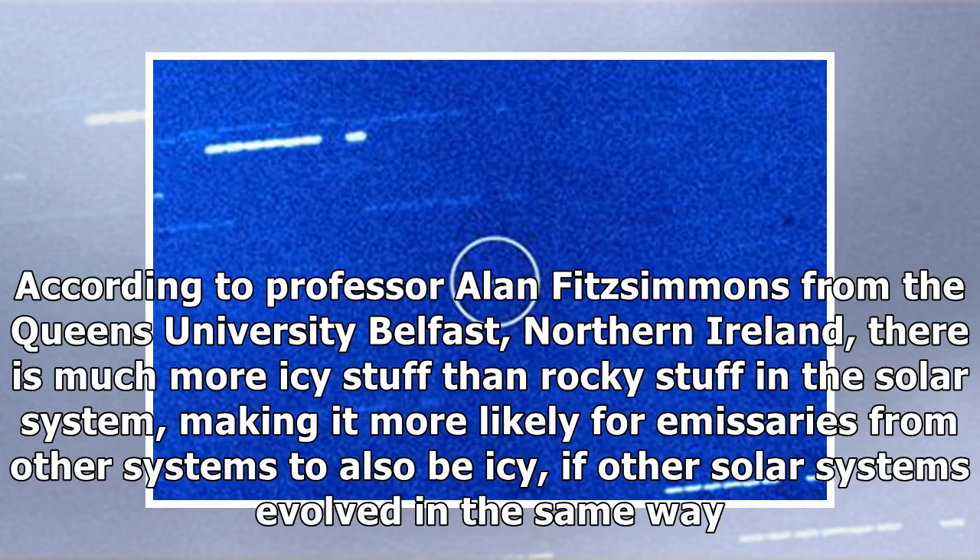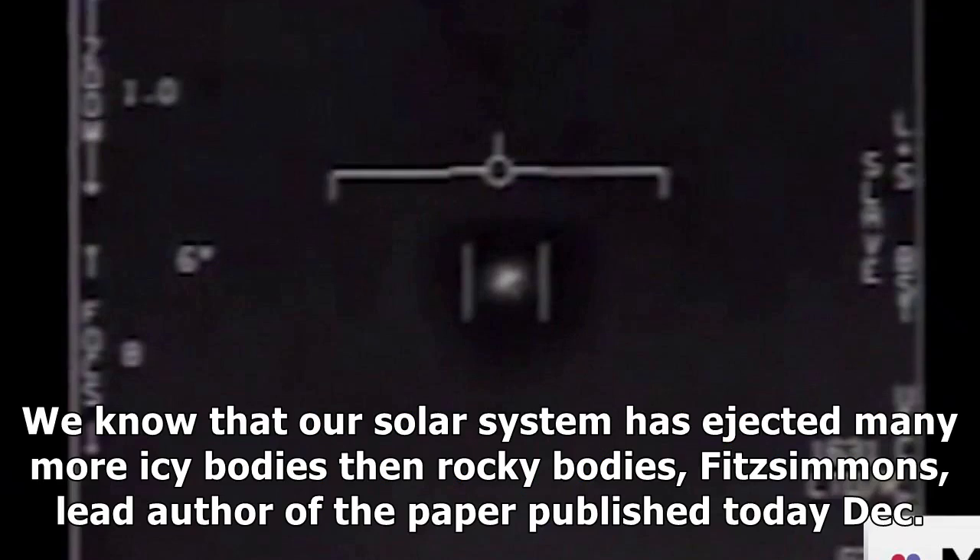According to Professor Alan Fitzsimmons from Queen's University Belfast, Northern Ireland, there is much more icy stuff than rocky stuff in the solar system, making it more likely for emissaries from other systems to also be icy, if other solar systems evolved in the same way. We know that our solar system has ejected many more icy bodies than rocky bodies.